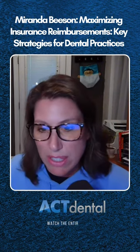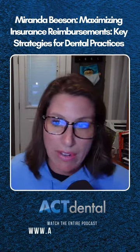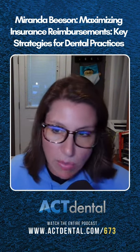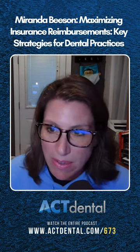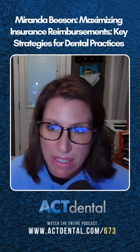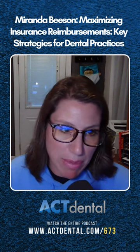If you are still contracted with insurances and you just want to look at how you can reduce your write-off percentage, there are a couple of things we want to look at. One is elective adjustments, and the other is if you have a membership plan, what are the adjustments and write-offs that are happening for that membership plan?